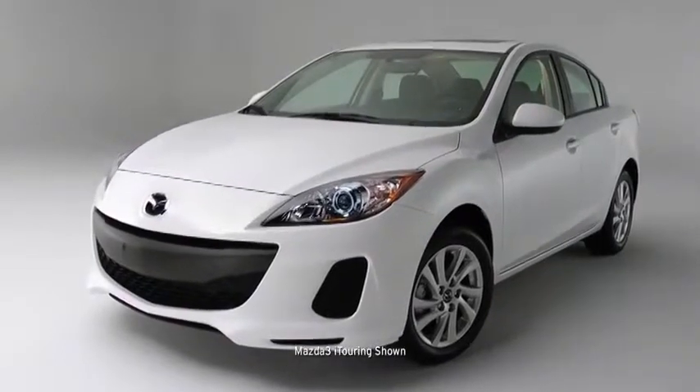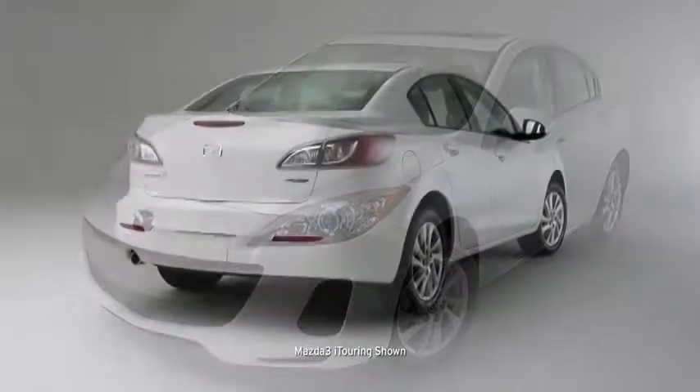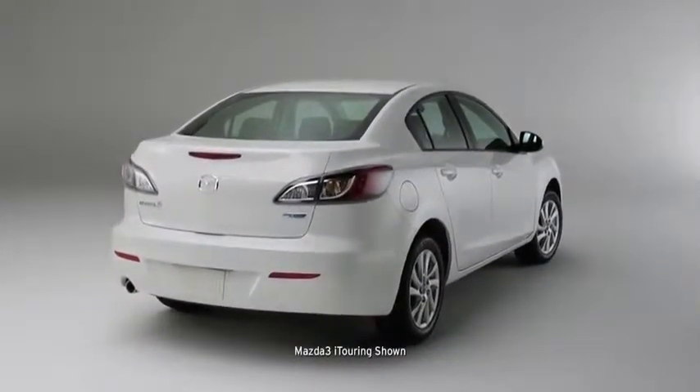The Mazda 3 is what happens when our best engineers, designers, and craftsmen set out to build one car that excels at every task. In fact, it's practically three cars in one.